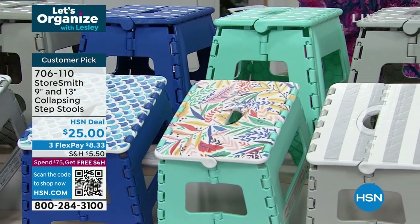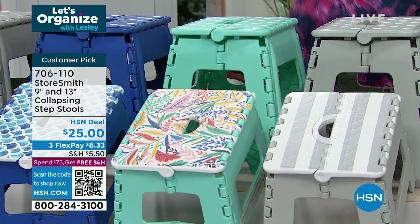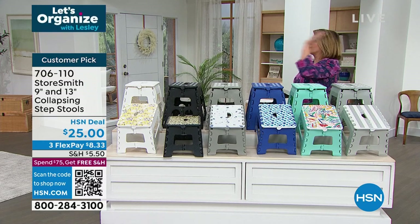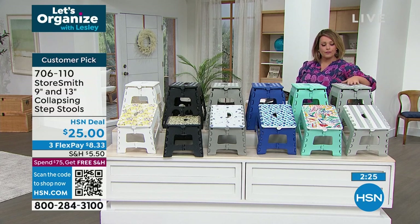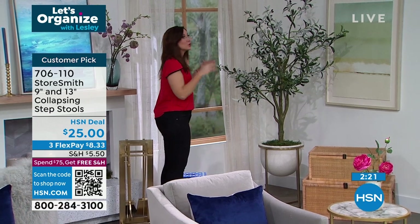Everybody gets the 9-inch and the 13-inch. My boys use one to brush their teeth every night. For you it may be reaching up to that high cabinet in the kitchen, or for your handbags on the top shelf. I like that you get two — keep one in a closet or the garage wherever you have a hard time, and the other one wanders around the house.